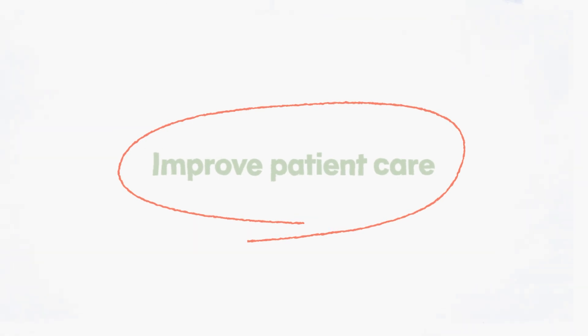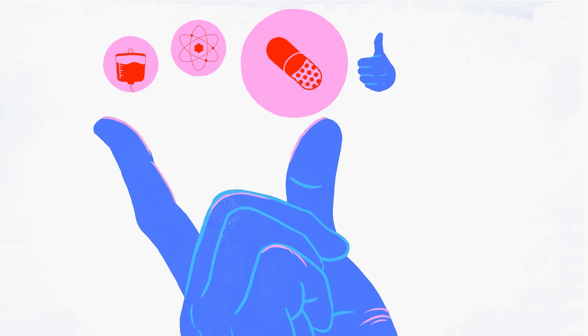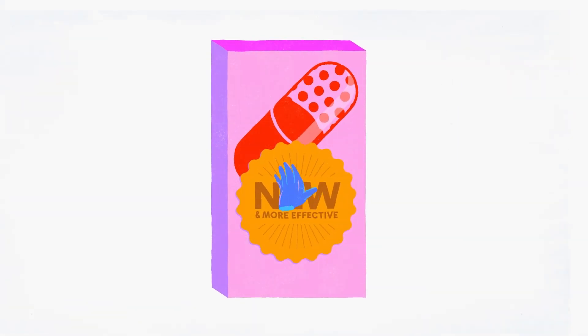Clinical trials test ways to improve patient care. Doctors use clinical trials to learn if new medicines and treatments are safe and work better for patients. For example, a clinical trial can help figure out the right dose of a medicine, or test if a new way of finding or treating cancer works as well or better than what we do now.